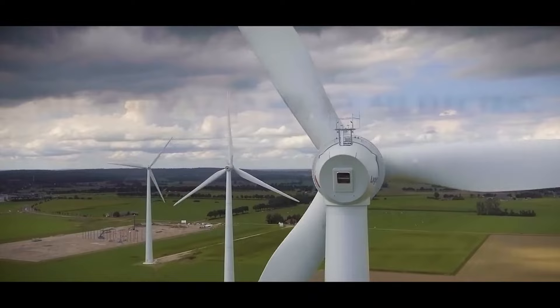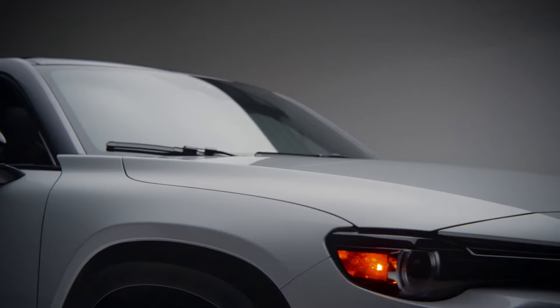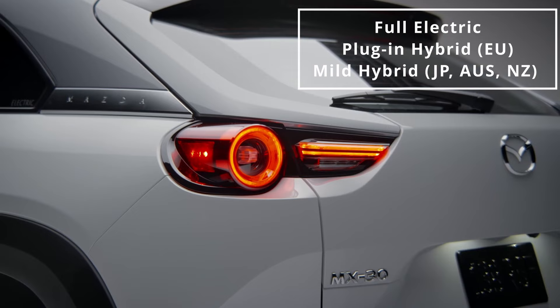I had to add EV next to it because the MX-30 has three different configurations: full electric, plug-in hybrid, and mild hybrid. And it is the full electric one that is the most disappointing.